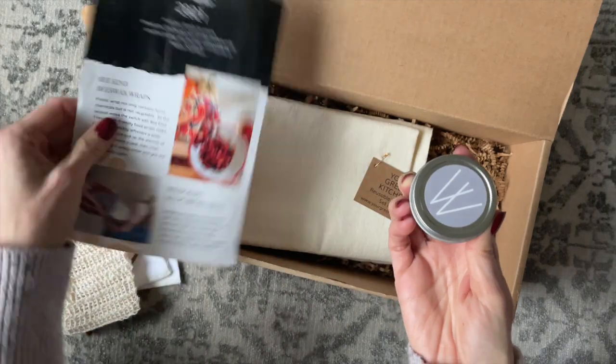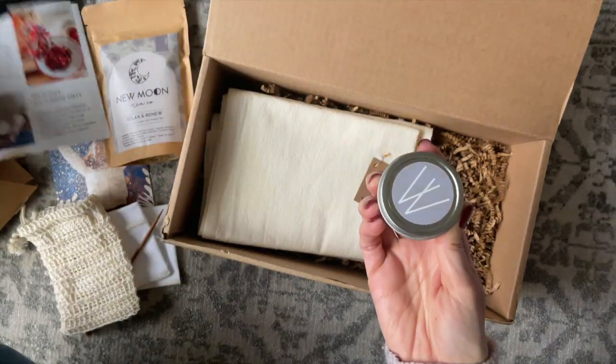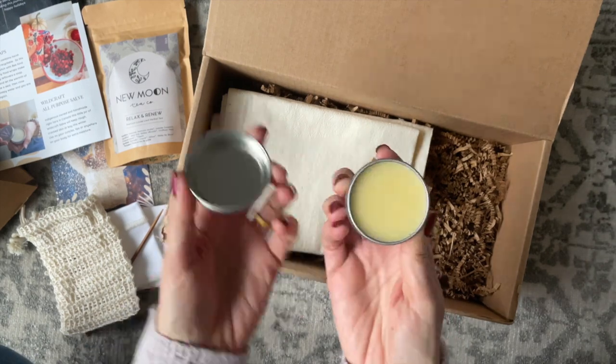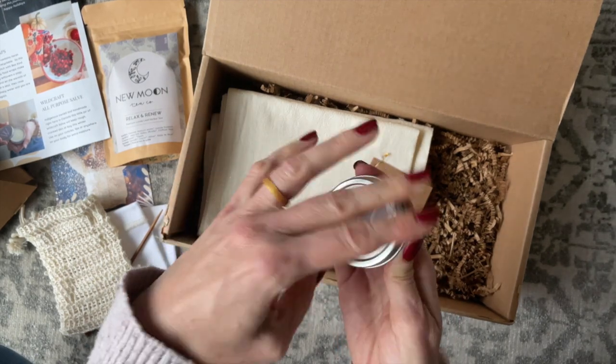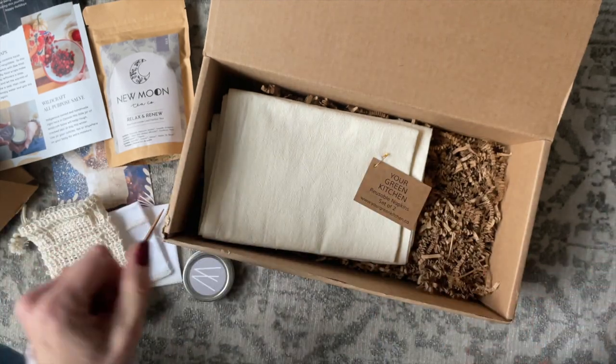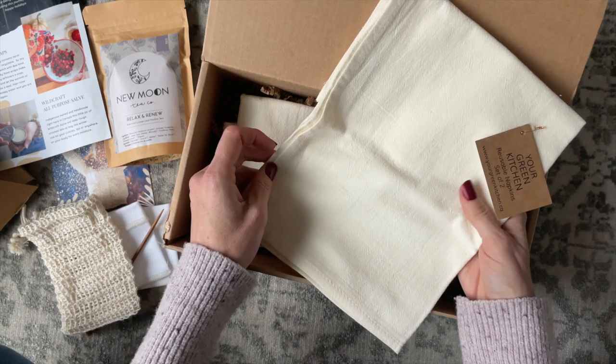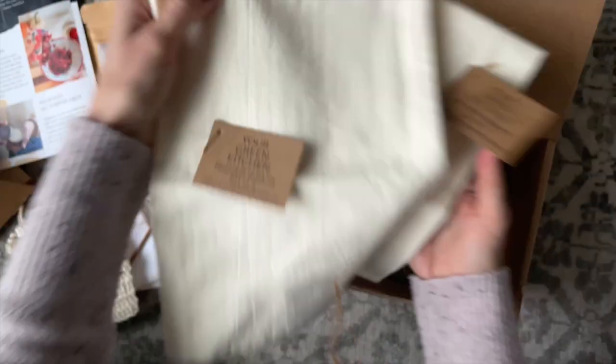Then we have this all-purpose balm from Wildcraft. They say you can use it on cuticles, lips, or anywhere your body needs some extra moisture. I love little tins like this because they're travel-friendly — perfect for my purse and just so convenient.